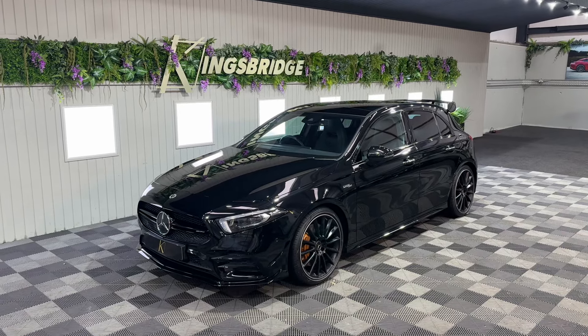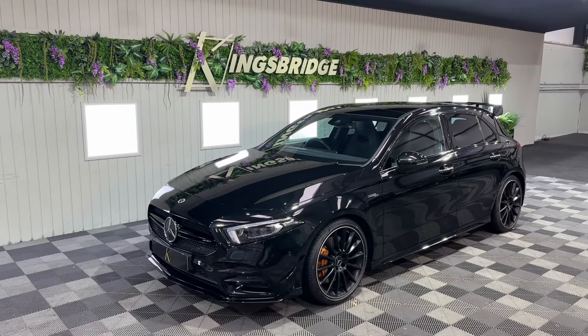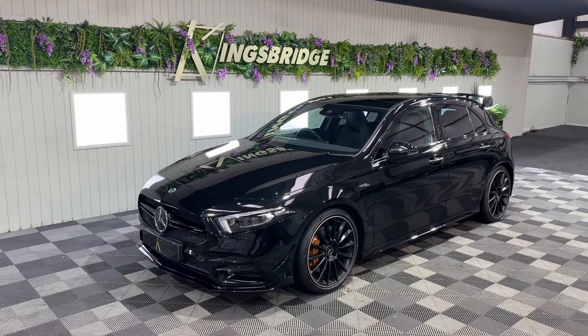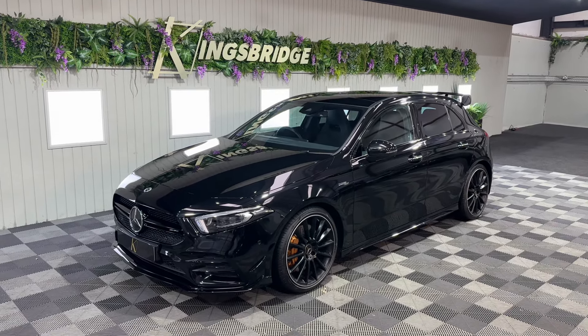Good afternoon and welcome to Kingsbridge. My name's Harry and more fresh stock is landing by the day. Here we have a 2021 71-plate Mercedes-Benz AMG A35.